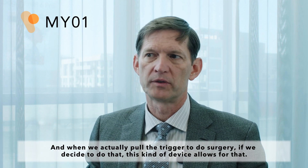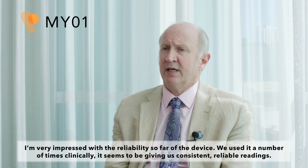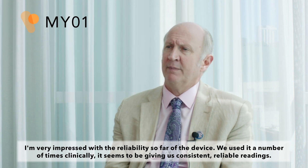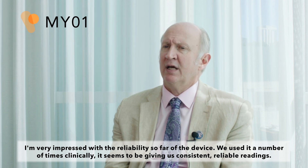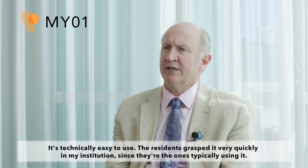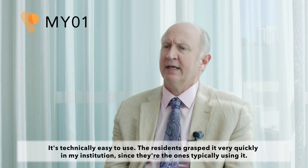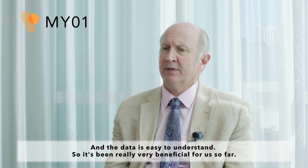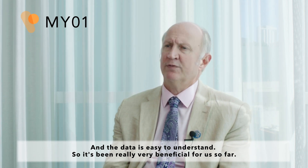This kind of device allows for that. I'm very impressed with the reliability so far of the device. We've used it a number of times clinically, and it seems to be giving us consistent, reliable readings. It's technically easy to use. The residents grasped it very quickly at my institution since they're the ones typically using it. And the data is easy to understand. So it's been really very beneficial for us so far.